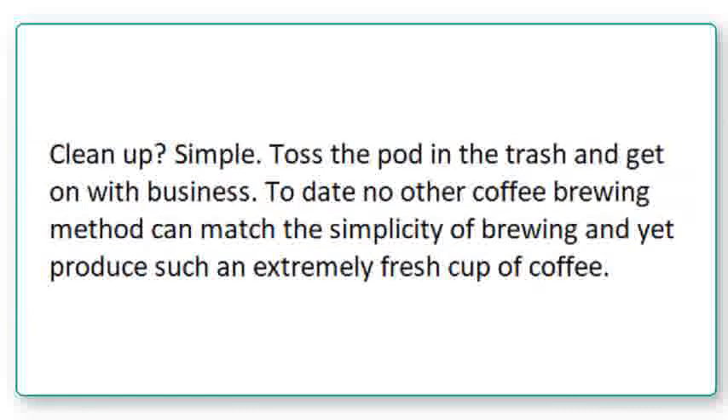Clean up? Simple. Toss the pod in the trash and get on with business. To date, no other coffee brewing method can match the simplicity of brewing and yet produce such an extremely fresh cup of coffee.